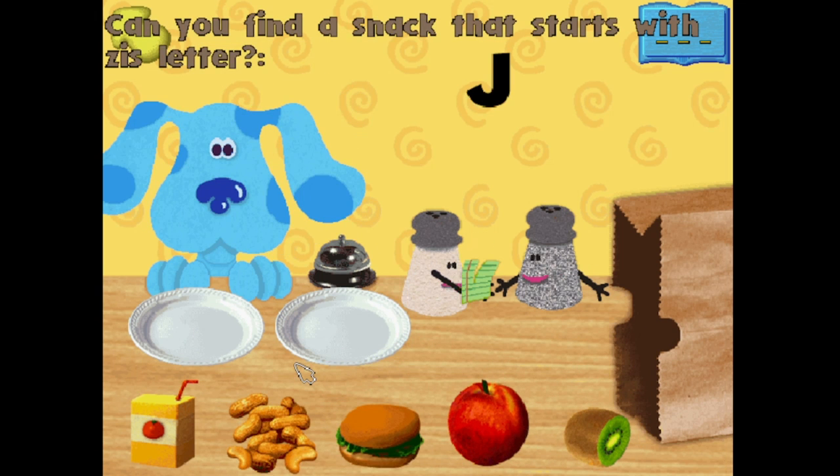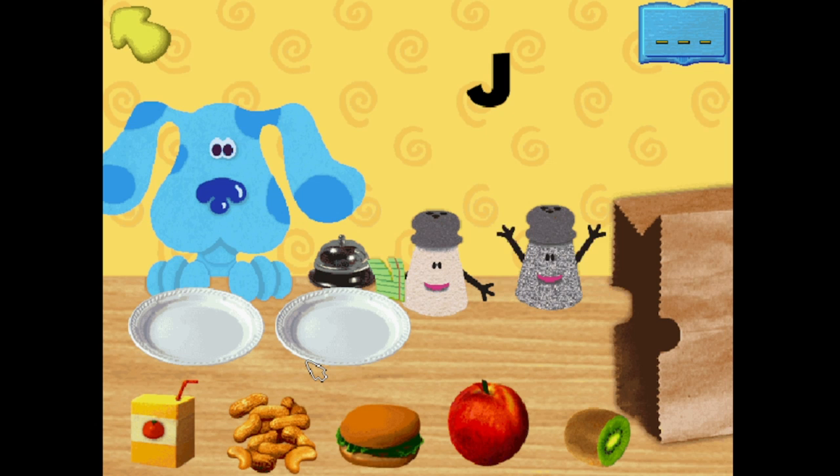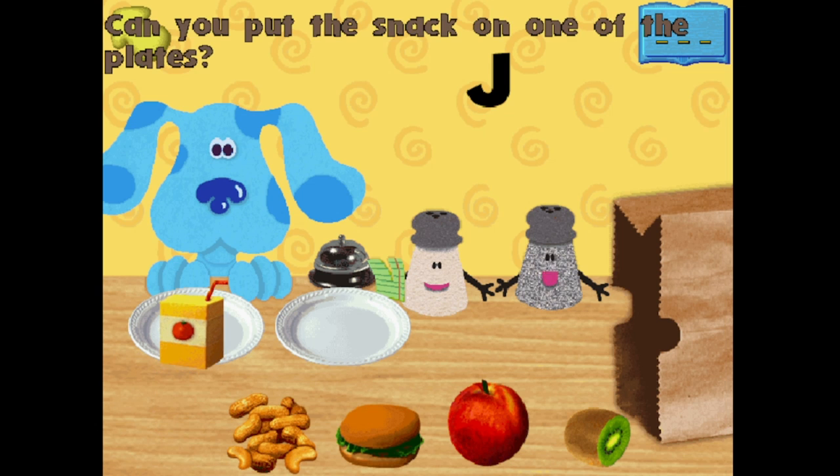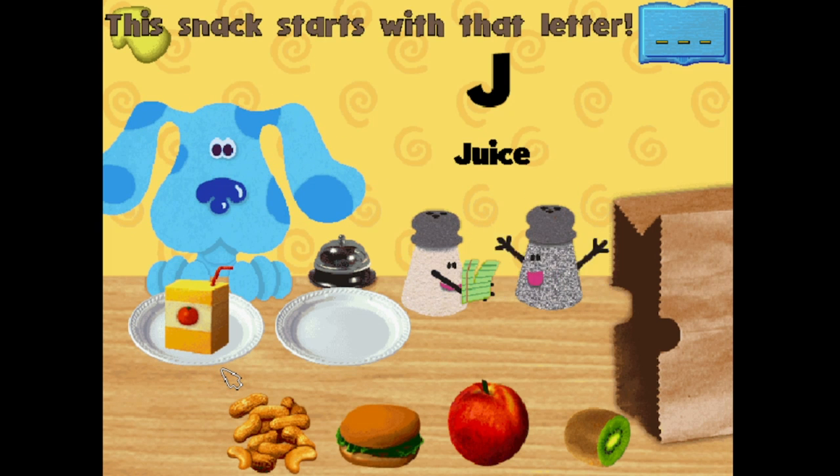Can you find a snack that starts with this letter? J! That letter sounds like this. J! Juice! Can you put the snack on one of the plates? Thank you! Does that start with our letter? Listen! J! J! Good. This snack starts with that letter.